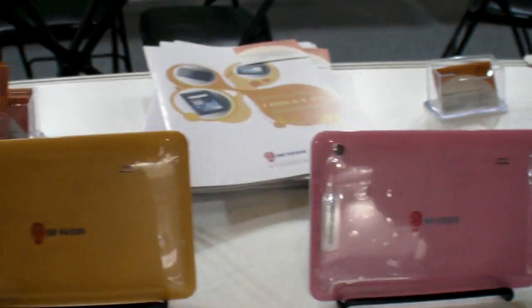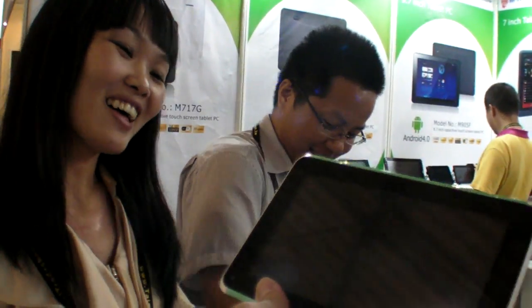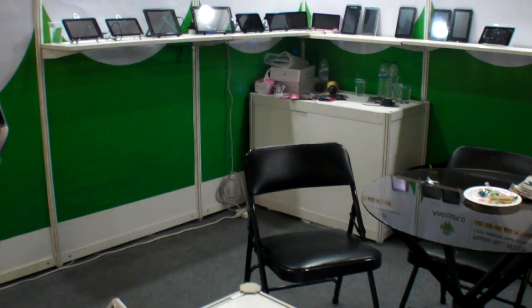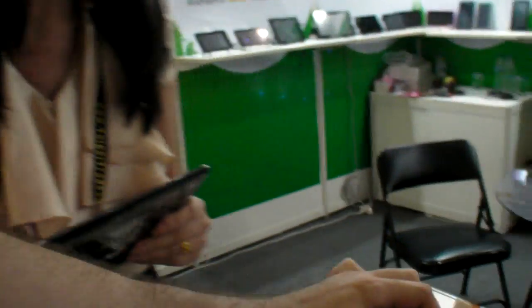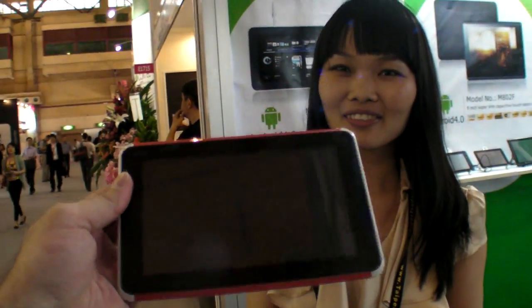We still have many different colors. Here's a green one — the first time I see a green tablet. Not so many green, it's a new idea, fits for young people. Pink is for ladies. Purple, black, and yellow — yellow is for sports. White and red should be for students and girls.